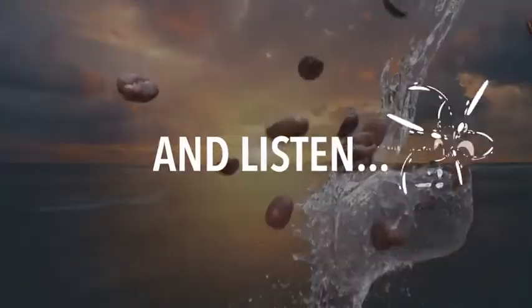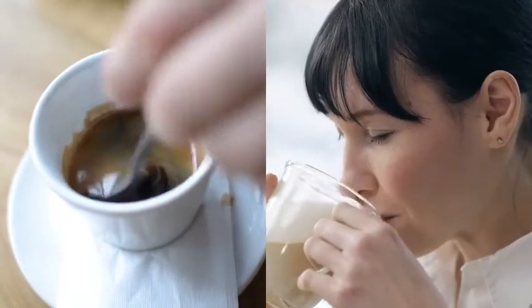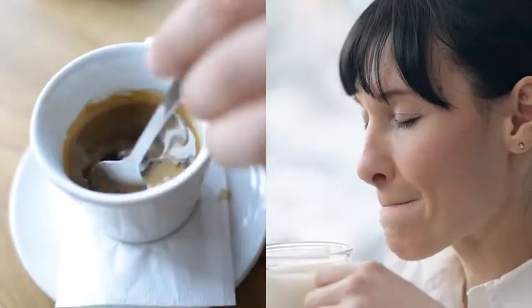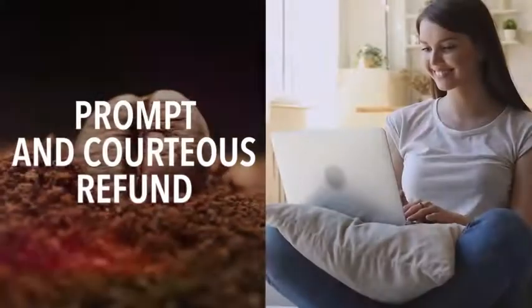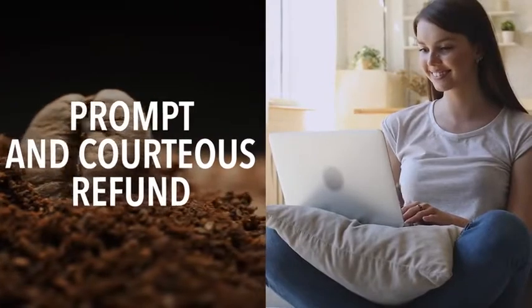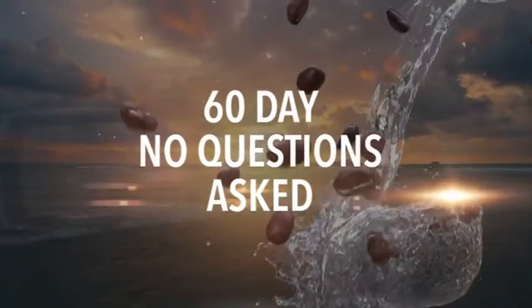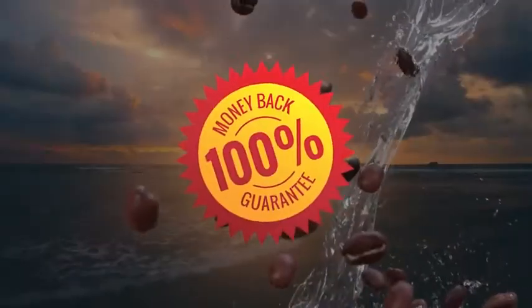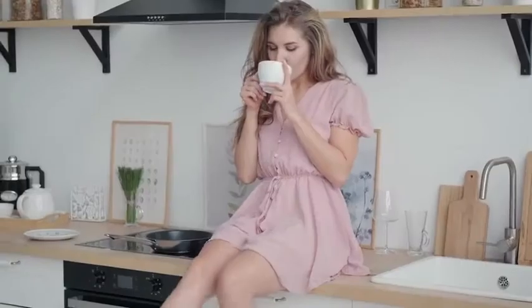And listen, if trying JavaBurn doesn't turn out to be the best decision you've ever made, or if you change your mind for any reason whatsoever, just let us know anytime in the next 60 days and we'll issue a prompt and courteous refund right away. Our industry-leading customer care team and myself are extremely easy to get ahold of and will always be here to support you no matter what. I really want you to have this 60-day, no questions asked, 100% money-back guarantee to make trying JavaBurn an absolute no-brainer for you. There's simply no risk to you.